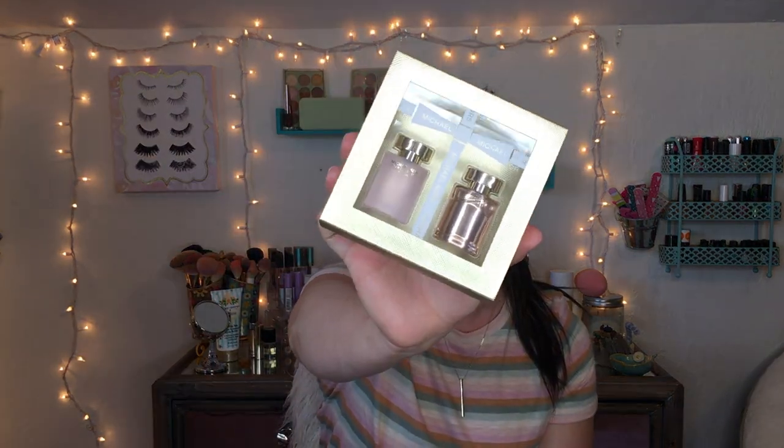I also picked up this Michael Kors little mini cologne set. My mom has been building a little cologne collection whenever we visit Ulta, and I've been starting to feel the itch too — thanks, Mom! I smelled the large size in the store and it smells so good. This mini set is only $20 for both bottles, and these little bottles are so cute — I think they'll look great on display.